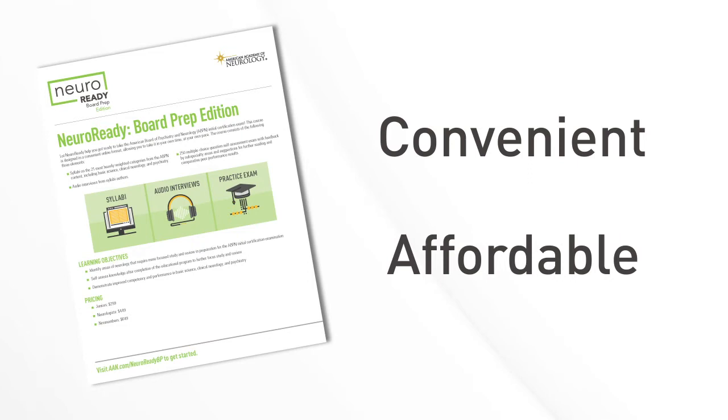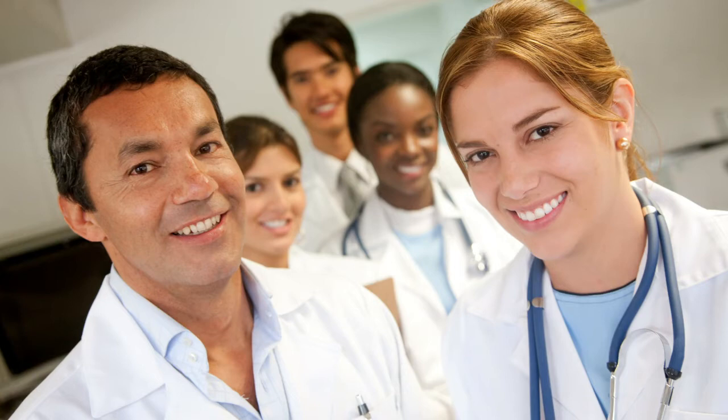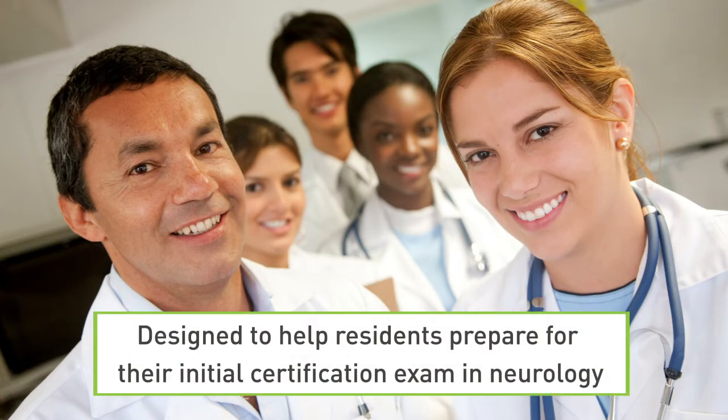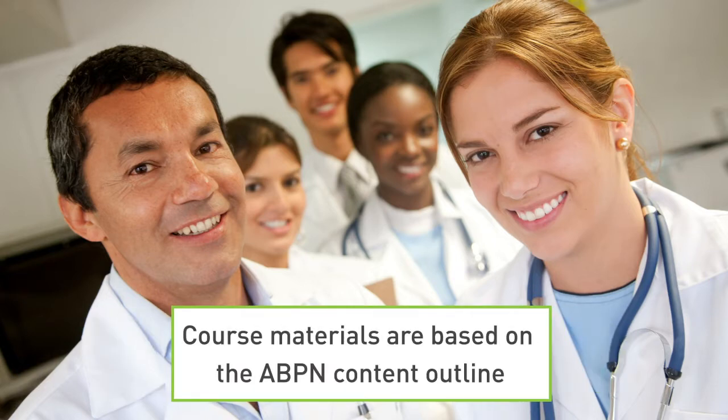In just a minute, I'll share a brief demo on how simple it is to incorporate this course into your review and study for the ABPN's initial board certification exam. The AAN's NeuroReady Board Prep Edition is designed to help residents prepare for their initial certification exam in neurology. The course materials are based on the ABPN's content outline, making it a great study tool.